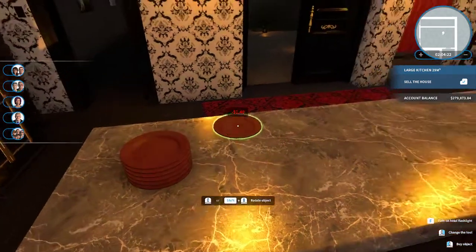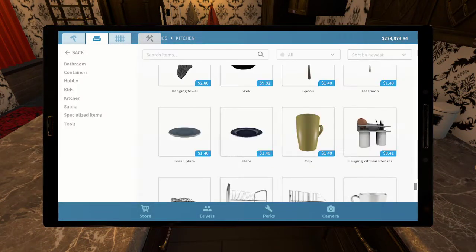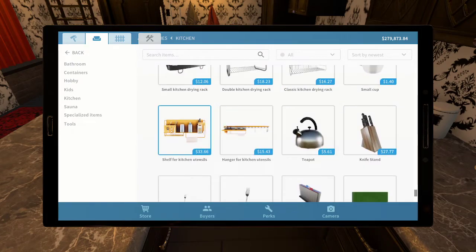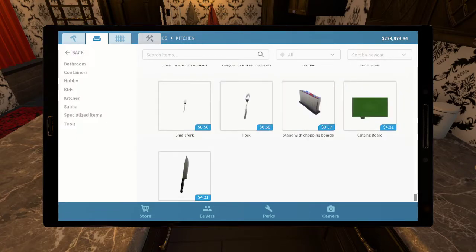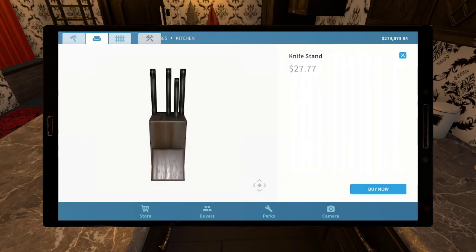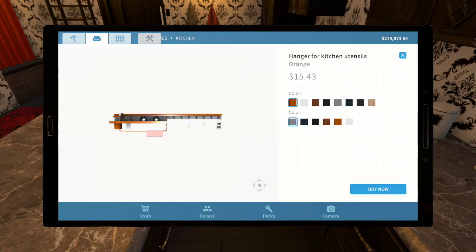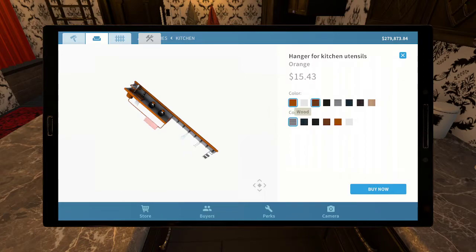I guess vampires wouldn't need to eat off plates — I guess it depends which vampire mythology you go with, as far as do they eat or do they not eat. There's no other color for that. That doesn't look like red, that looks orange. Oh, it is orange. Wood — okay. Black.